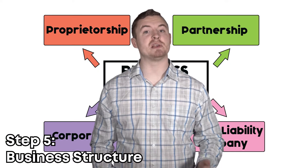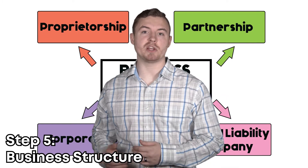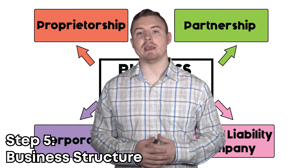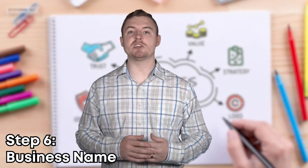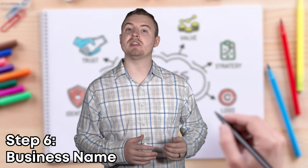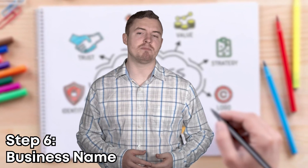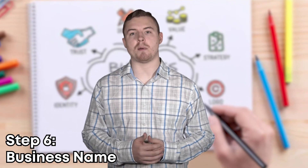Step five is to choose a business structure. This is a legal structure that will impact your business registration, your own personal liability, and how much you pay in taxes. Step six may seem pretty simple, but it's actually quite difficult — it's choosing a business name. You want to make sure you're choosing something that captures what you're trying to do with your business but isn't already registered. A little bit of brainstorming and you'll come up with something perfect.